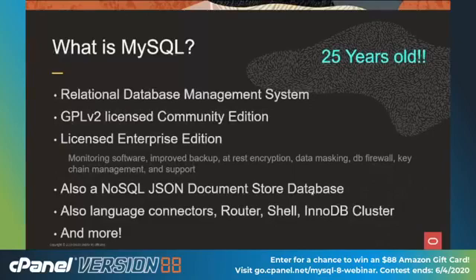What is MySQL? For those who don't know, it's an open source database, 25 years old — a relational database management system. The community version is GPL level 2. We also have an enterprise edition; the core of the software runs the same, the only difference is you get support, and some better admin tools like monitoring software, improved backup, at-rest encryption, keychain management. Also, since 5.7, we've been a NoSQL JSON document store database. We also have other packages like our router, the shell, programming connectors, InnoDB cluster, NDB cluster, and a whole lot more.